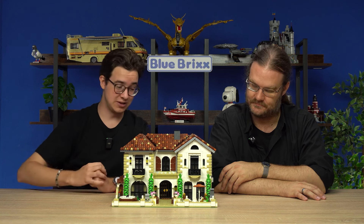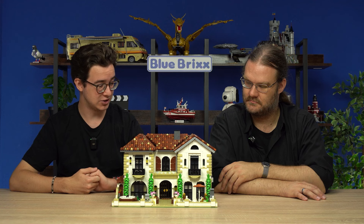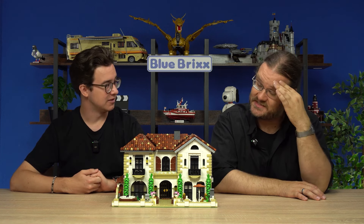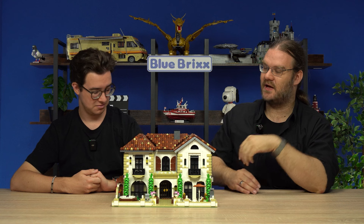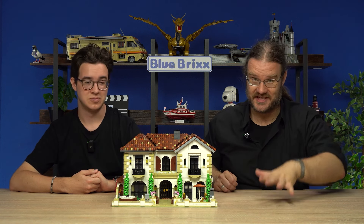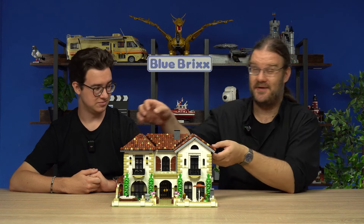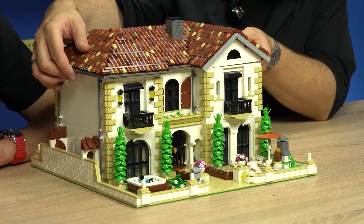First of all we'd obviously like to start with the house that we live in in Italy, which is this wonderfully designed mansion. You built it, didn't you? Yes I did. I actually built this. It is enormous — it's more than six and a half thousand pieces, unsorted, which you all get on your table at the same time. But that makes it incredibly cheap at 200 euros.